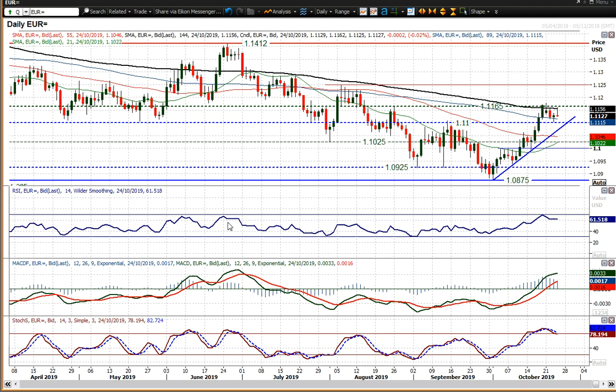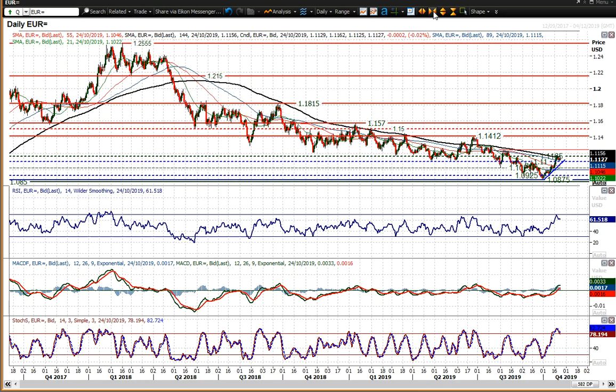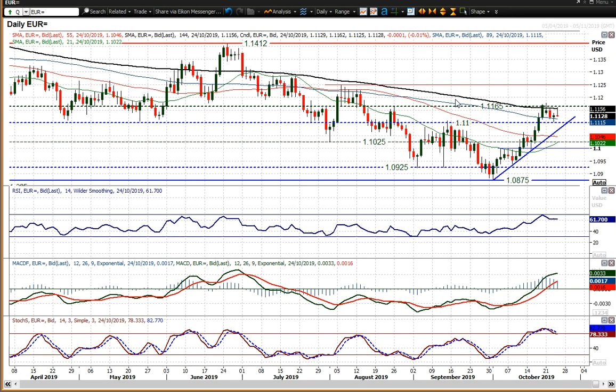RSI above 60 — it actually went towards 70 the other day, not seen dating back to early 2018. That was a sign that the bulls are having more of a say in this market. The RSI is still above 60, which is positive. MACD lines are above neutral — positive. Stochastics are strongly configured; yes, they have rolled over, but the question is whether this rolling over is just a little unwinding move within this uptrend.